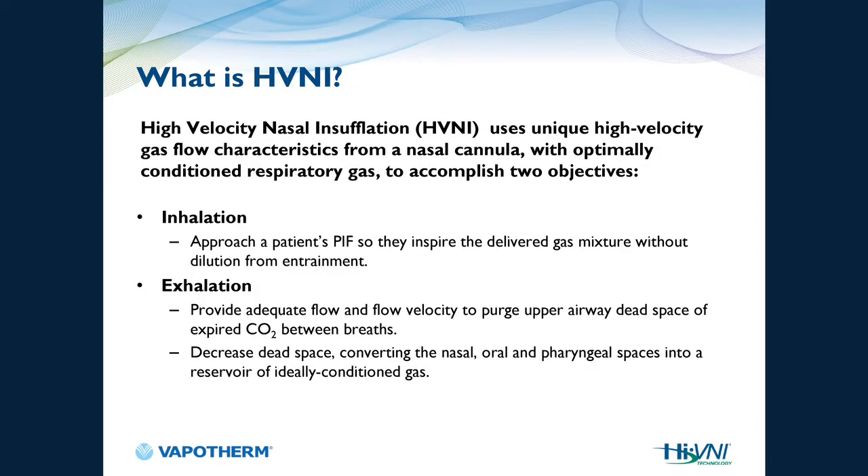So what is high velocity nasal insufflation? HVNI uses unique high velocity gas flow characteristics from a nasal cannula with optimally conditioned respiratory gas to accomplish two objectives: inhalation and exhalation. For inhalation, we want to meet or exceed the patient's inspiratory demand. For exhalation, we want to provide adequate flow and velocity to purge the upper airway dead space of any CO2 that has accumulated during respiratory distress.